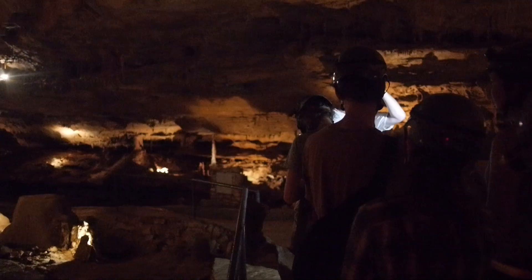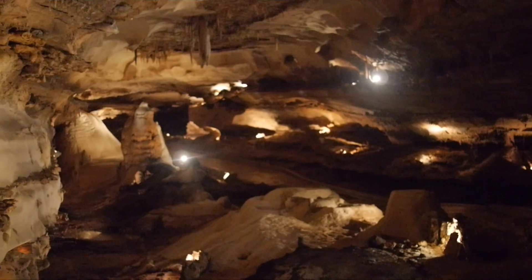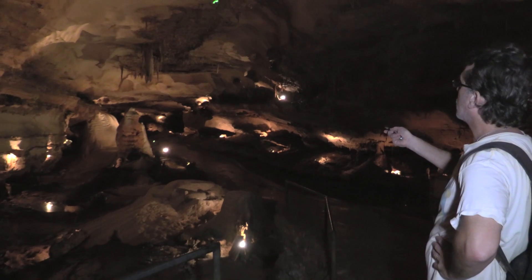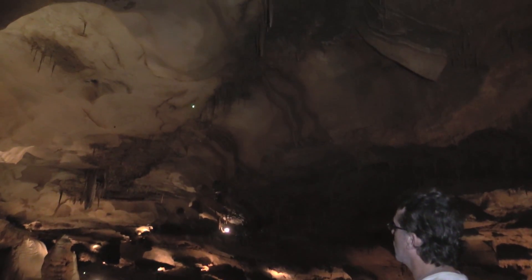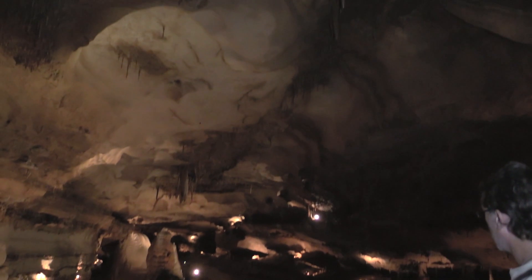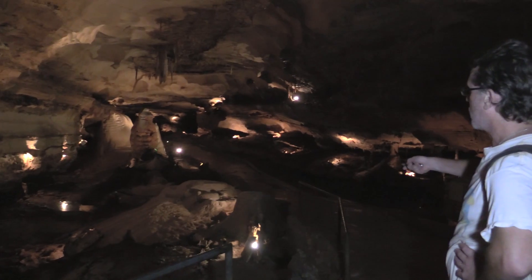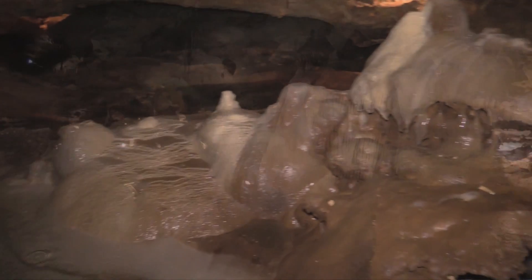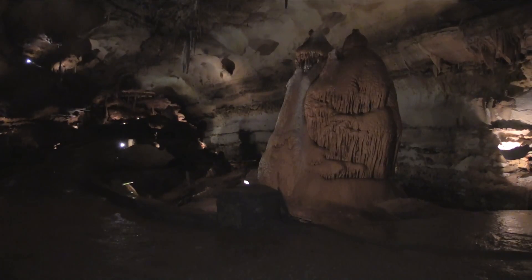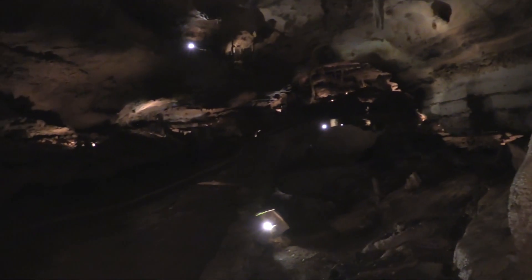What else do you notice is oriented pretty close to the long dimension of the room? Look at the stalactites on the ceiling—we're following sort of a fracture that they're lined up along. Along the floor, it's no accident that the pathway goes off to the right, because right to the left are these big fat stalagmites. There's a really big fat one and a gigantic one—all lined up pretty close to the long dimension of the room.